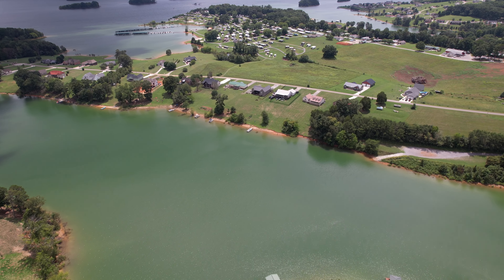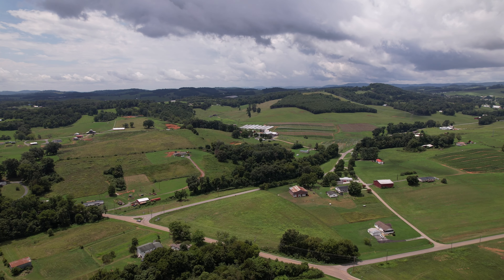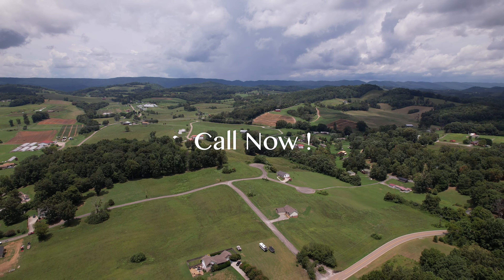Situated just off Lakeshore Drive, this home is less than 10 miles from Cherokee Dam and approximately 45 miles from Dollywood, making it an ideal location for both relaxation and adventure. Call today for more information.